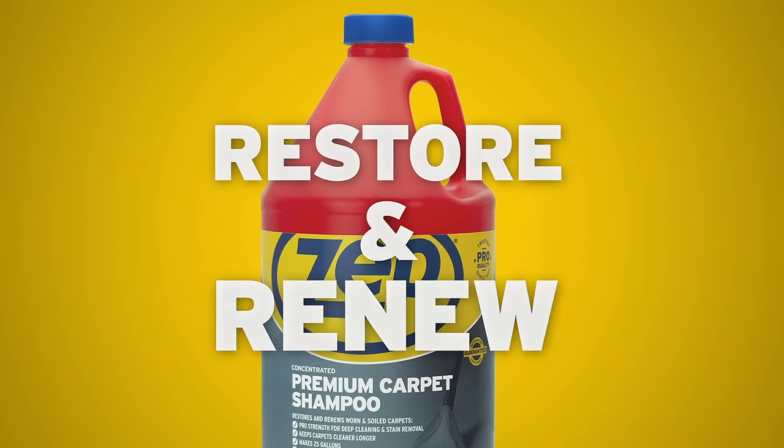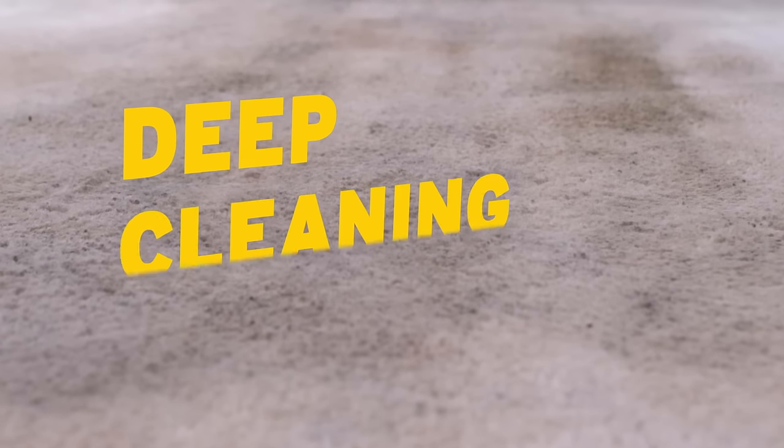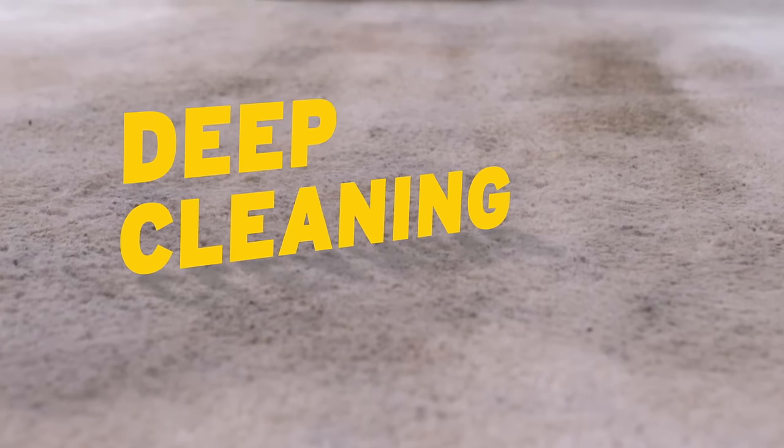Restore and renew soiled carpets with ZEPP Premium Carpet Shampoo. Trusted by professionals, this deep cleaning formula helps resist future soiling.